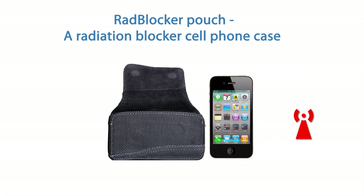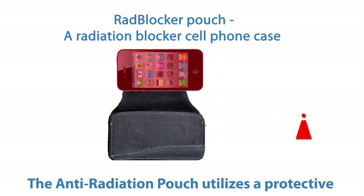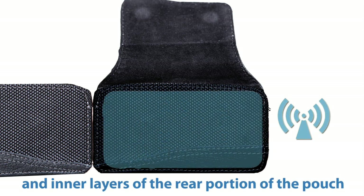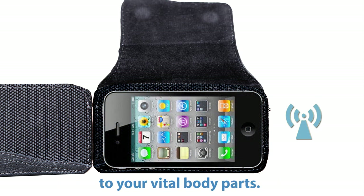The Rad Blocker Pouch — a radiation blocker cell phone case. The anti-radiation pouch utilizes a protective radiation blocker shield between the outer and inner layers of the rear portion of the pouch to minimize electromagnetic exposure to your vital body parts.